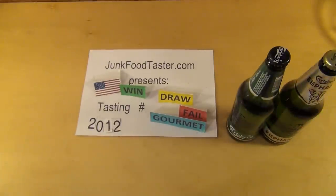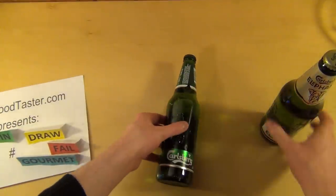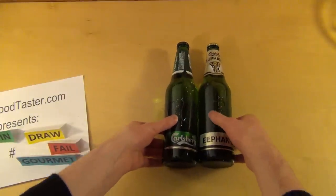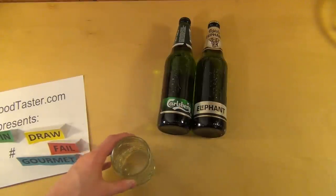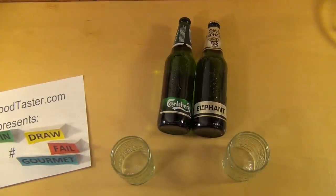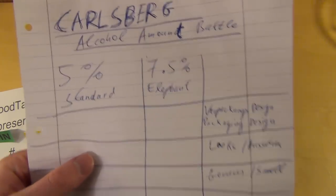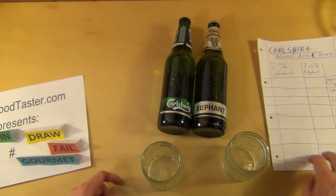Junkfoodtaster.com episode 2012 — a little battle here, a battle in the family: Carlsberg Original versus Carlsberg Elephant. The difference is basically the amount of alcohol, or maybe something else as well — let's check it out. The rules are the same as always: seven categories, and the taste category counts three times.